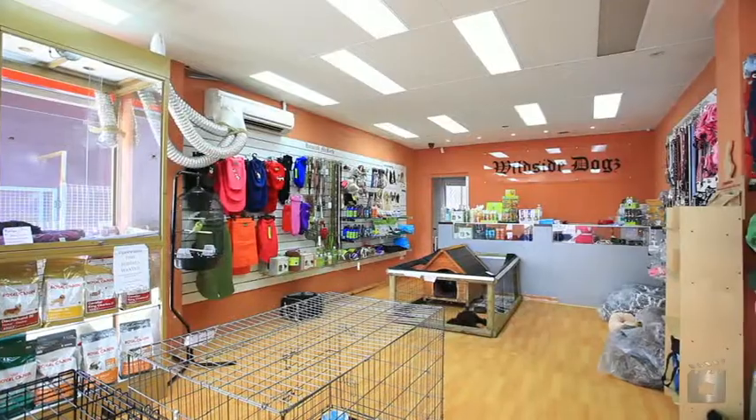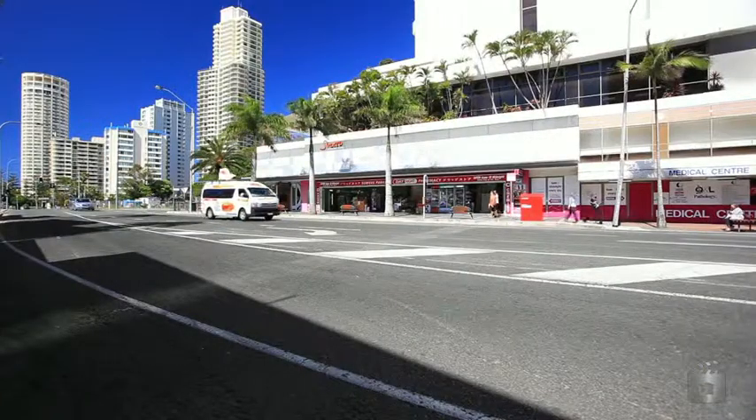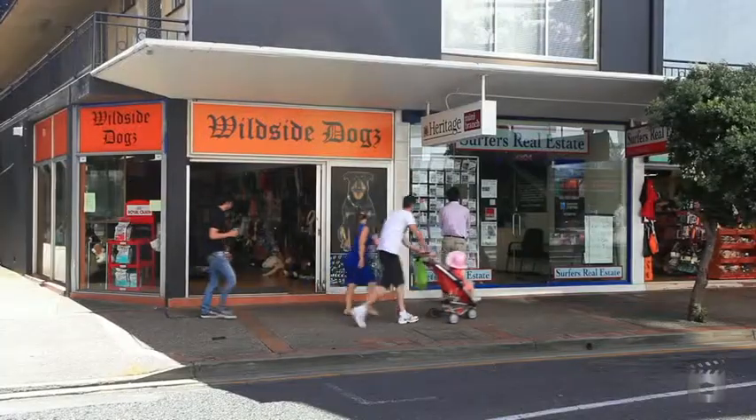There's a large car park approximately 55 metres from the property. Shop 4, 3302 Surfers Paradise Boulevard, Surfers Paradise.